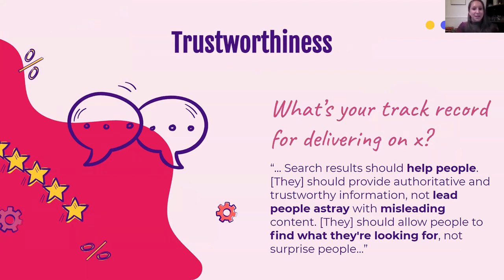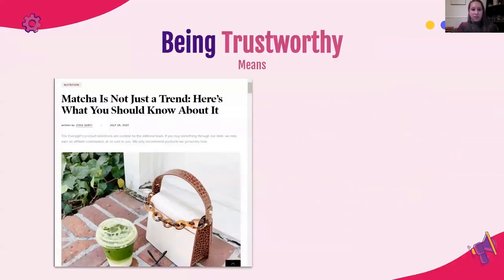Last but not least, we'll dig into trustworthiness. The way I think of this is: what is your track record for delivering on quality products, quality service, or quality content? One of the quotes here is: search results should help people — that is their function. Search results should provide authoritative and trustworthy information, not leave people astray with misleading content. They should allow people to find what they're looking for. When someone clicks on your site from the search engine results, they're doing so to satisfy whatever their need is, and they trust that Google has found a site that will do that. You want to continue to bank on that trustworthiness by acting in good faith for the visitors that come to your site.